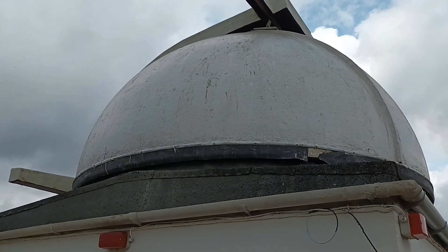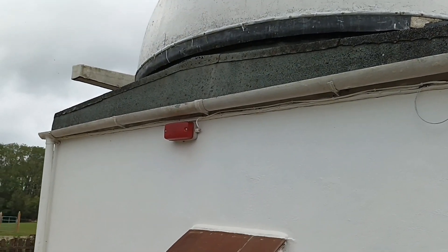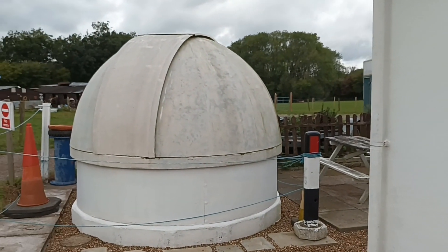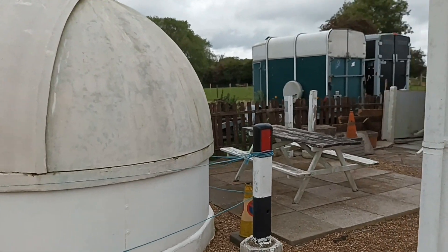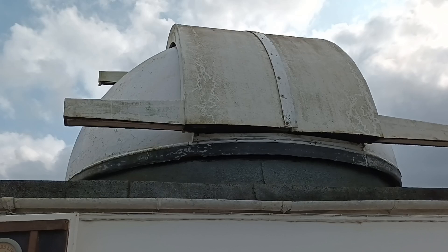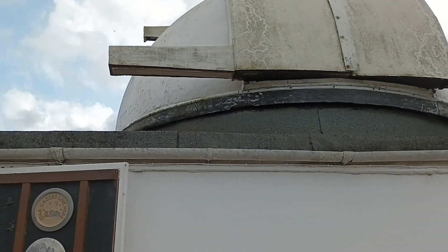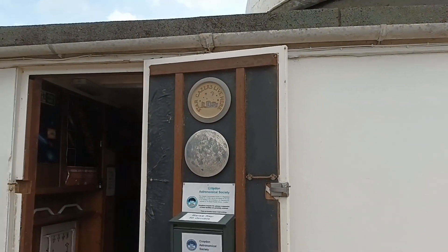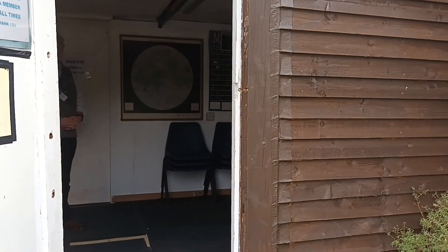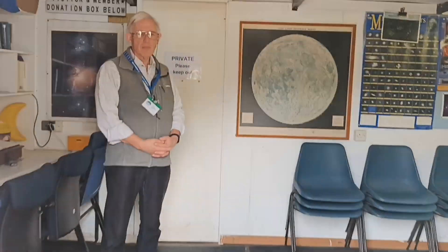As we enter the site we come up to the main observatory building, and if we follow this round to the left we see that there's a second smaller dome as well, and we'll be looking at that too later on in the video. Just next to the observatory itself, which we'll go and see in a moment, is this hut and we'll go inside and meet Tony Roberts.